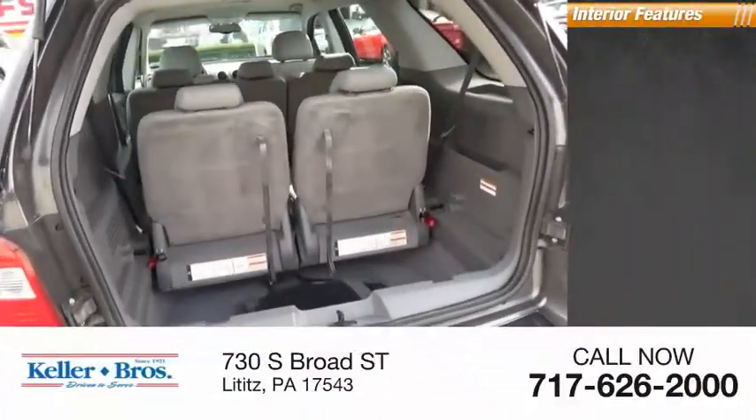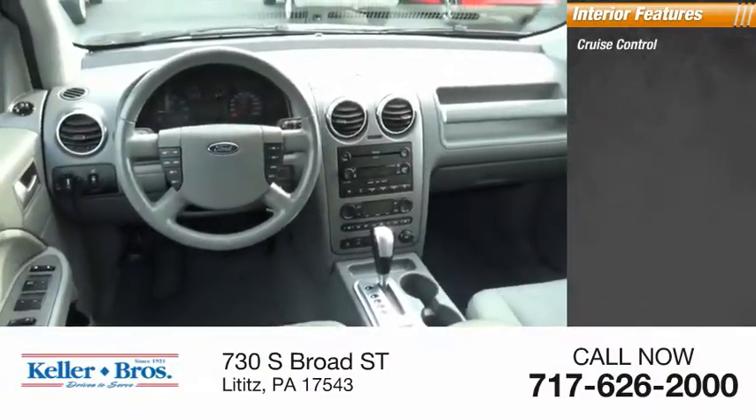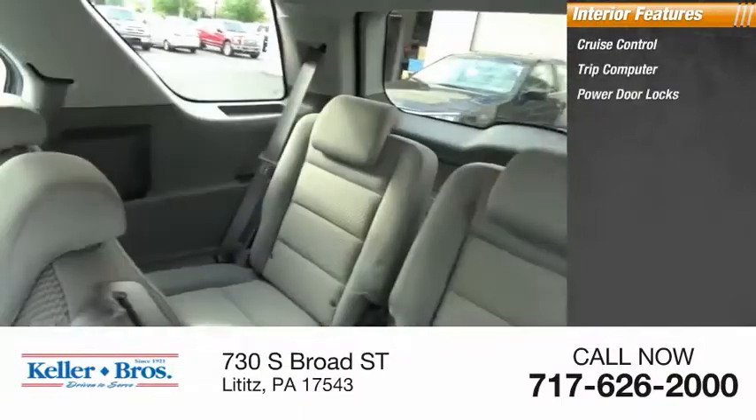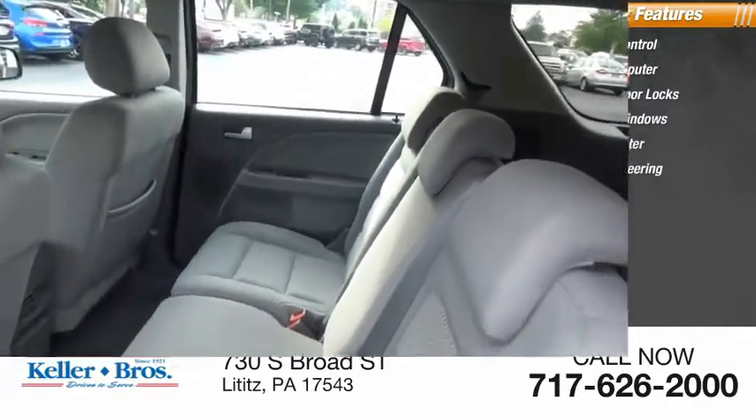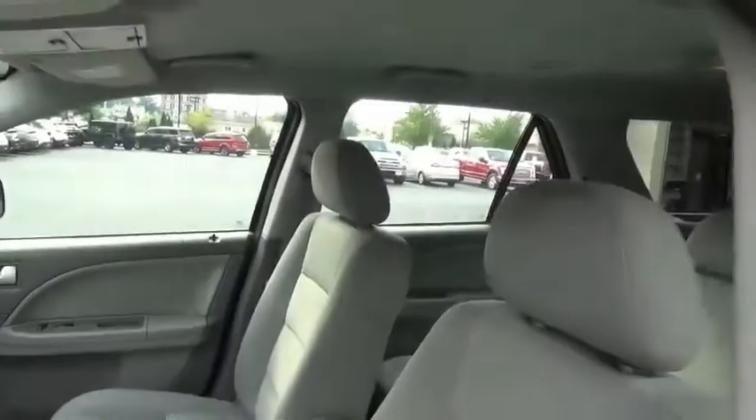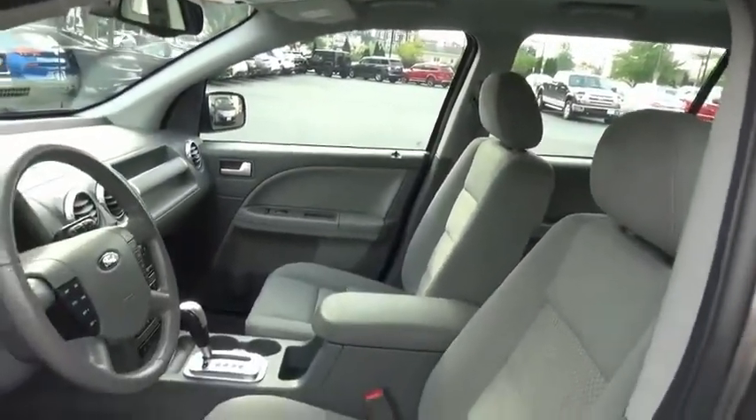Here are some of this vehicle's great options: fog lights, roof rack. Inside you'll find cruise control, trip computer, power door locks, power windows, tachometer, and power steering. Searching for a dependable vehicle that looks great too? You found it, so stop in today.